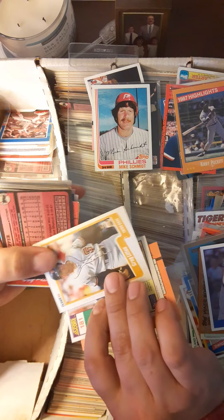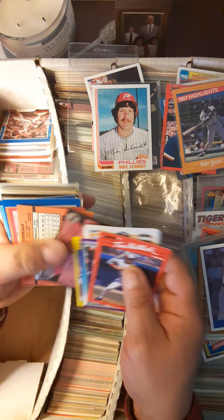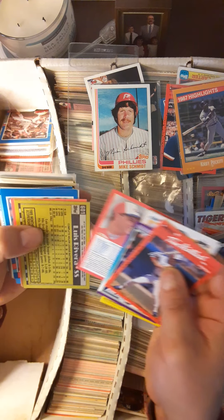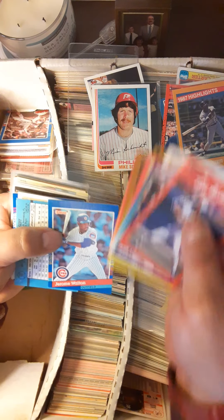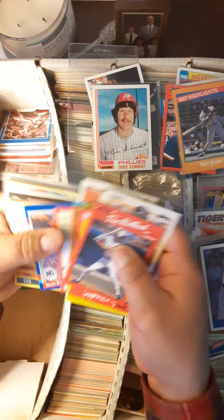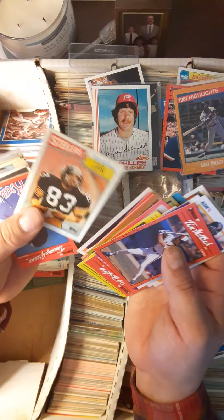Tim Wallach. Kicker Greg Littleton. Jim Presley, Expos leader. I'm not even going to start flipping — Jerome Walton, heavily off-center there. Charlie Hayes.